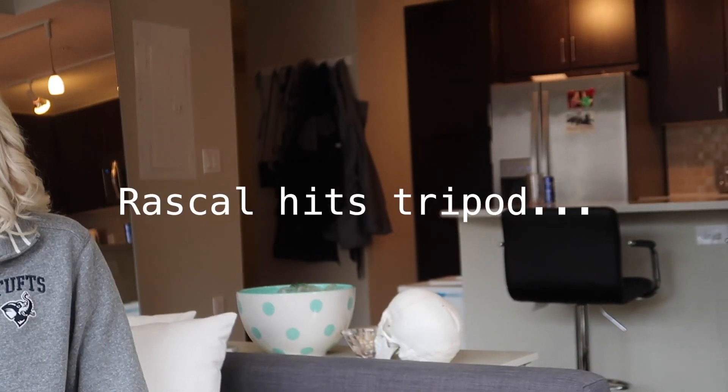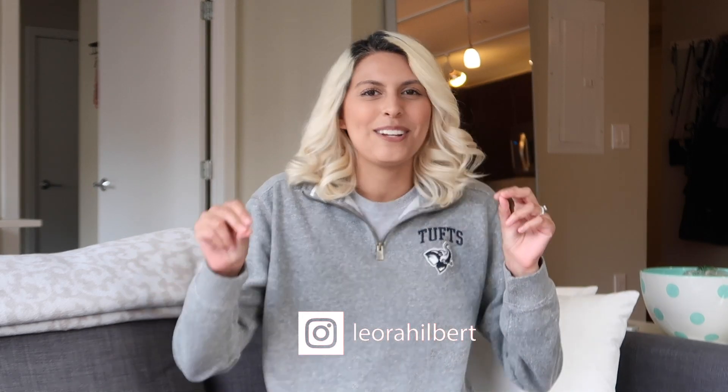Hello and welcome back to my channel, my name is Leora. If you're new here, welcome! So today let's talk about loans — we're going to be talking about the elephant in the room. I think this was a long time coming.